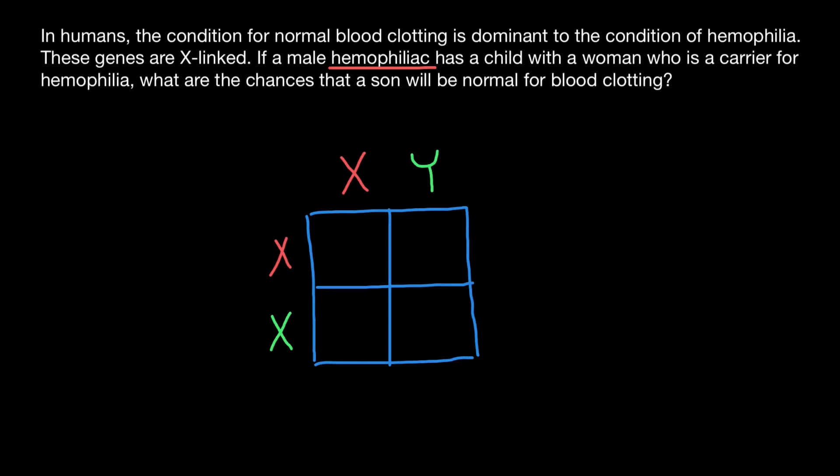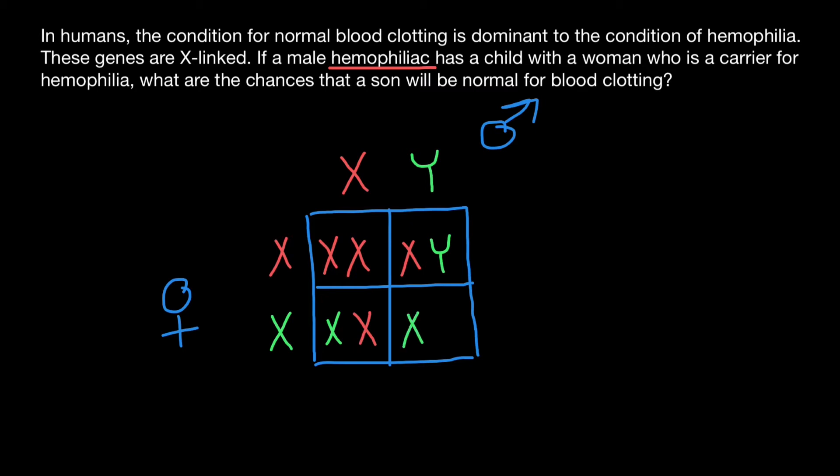Let's see what progeny this couple may have. The defective X chromosome from the mother side combined with the defective X chromosome from the father side gives one combination. The defective X from the mother with the normal Y from the father gives another. The normal X from the mother with the defective X from the father, and the normal X from the mother with the normal Y from the father.